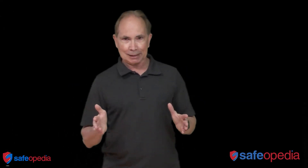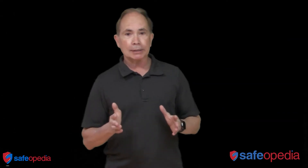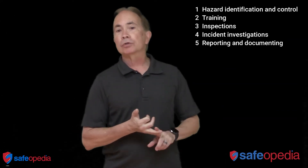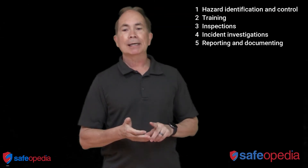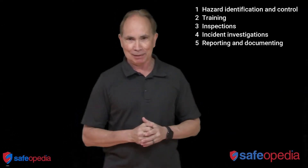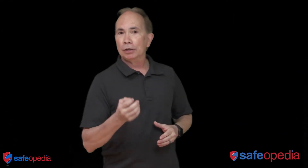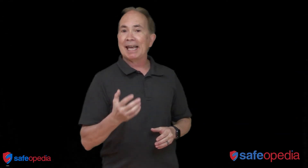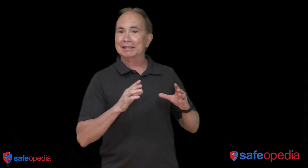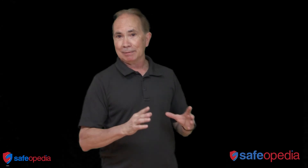So what makes up your safety management system? It's mainly five components: hazard identification and control, training, inspections, incident investigations, and finally documentation and reporting. Those five components make up your safety management system. If those are in place, you can rest assured you're doing everything within your power to create a safe work environment. It feels so good to know that you've got such a nice, robust safety management system.